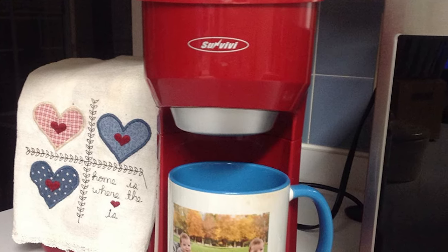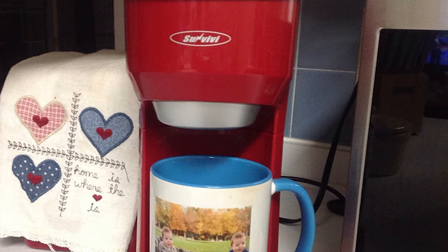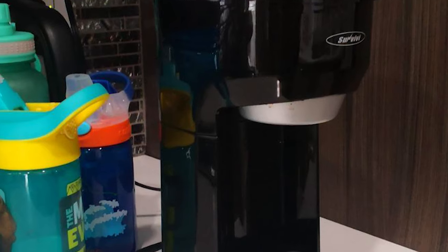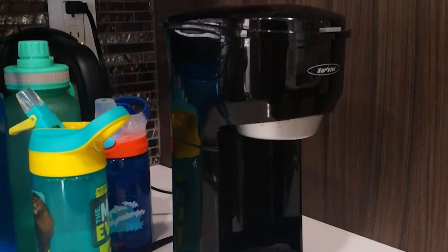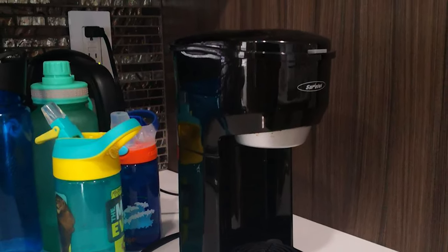With the most compact design and durable construction on the market, the coffee machine is perfect for home, office, apartment, or caravan, and it is lightweight — perfect for traveling and camping. Whenever and wherever, this coffee brewer will save your time and deliver you a delicious cup of coffee.